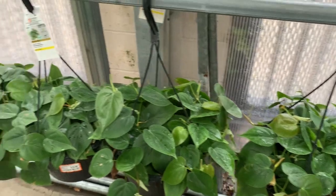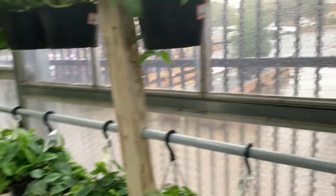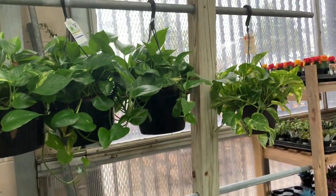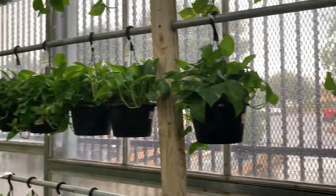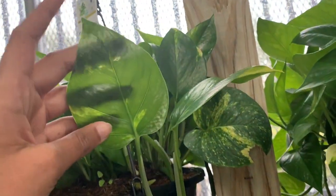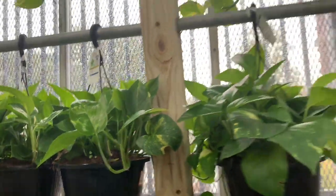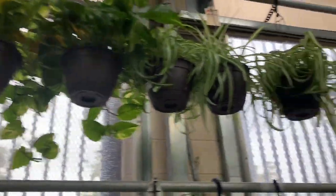Here we have lots and lots of heartleaf philodendrons for $20. Some golden pothos too. I was looking for some Hawaiian pothos just to take some pictures, but I couldn't find any. Since we're in Florida, I thought it'd be growing on trees or something. Lots of spider plants — all $20 by the way. These big ones are also $20 and they're in an eight-inch pot.